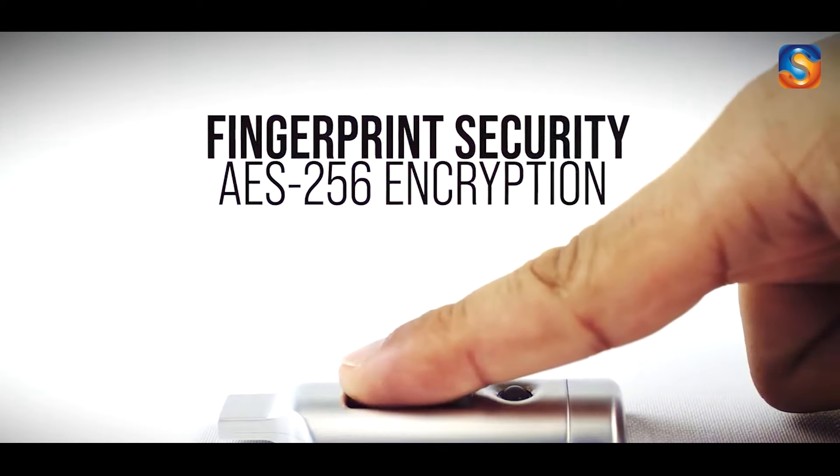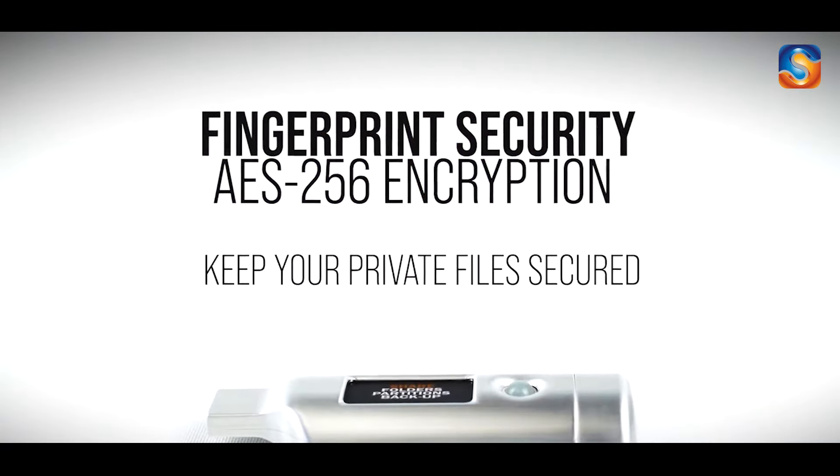Hi, welcome back to Smart Tech. In today's video, we are excited to show you a lineup of exclusive tech gadgets that are worth buying. Please like and subscribe to our channel.